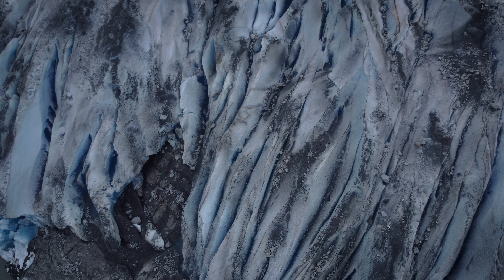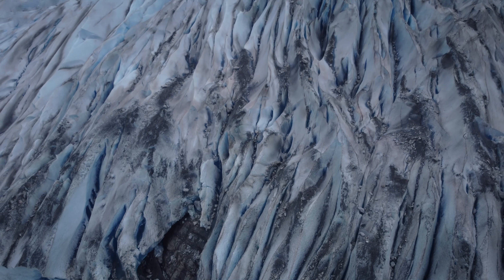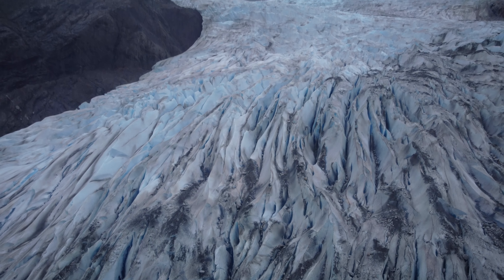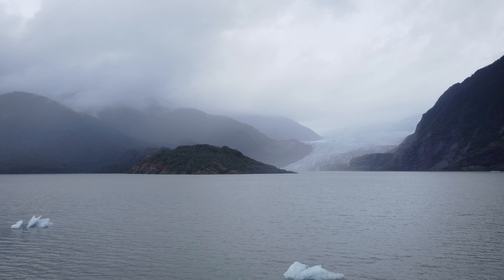I'm getting ready to move on from this spot, get out of the water, make sure everything's cleaned up, and then maybe see if we can find any other slightly different perspectives on the changing light and clouds over there.